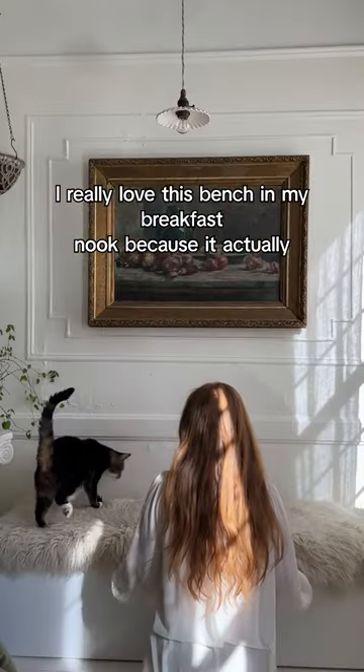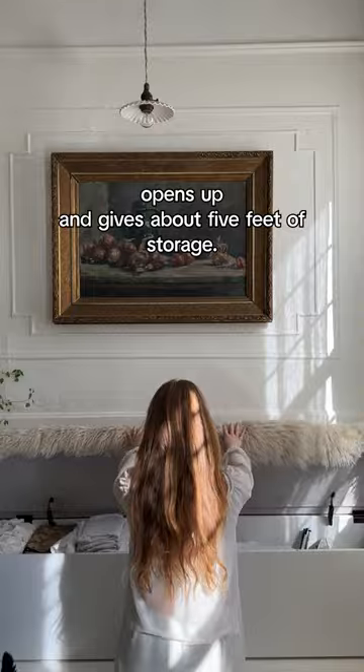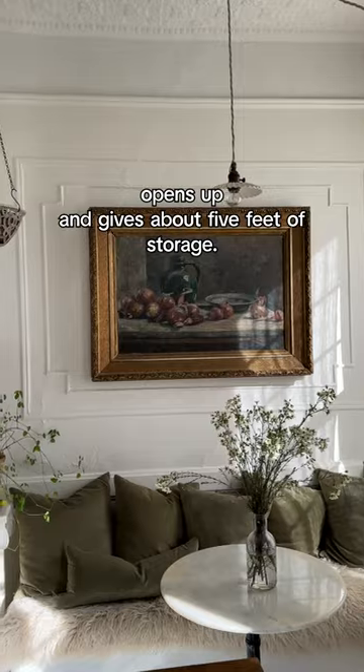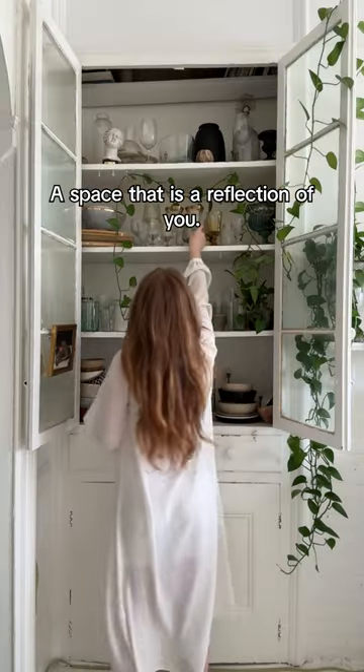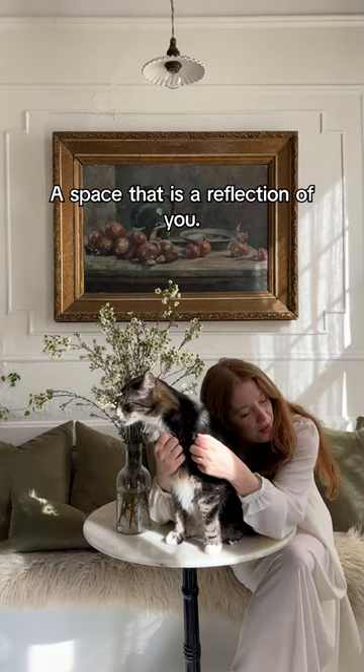I really love this bench in my breakfast nook because it actually opens up and gives about five feet of storage. Home to me is a space that feels like an exhale, a space that is a reflection of you.